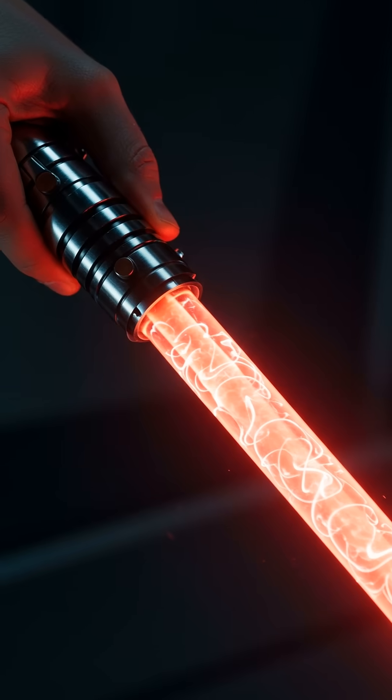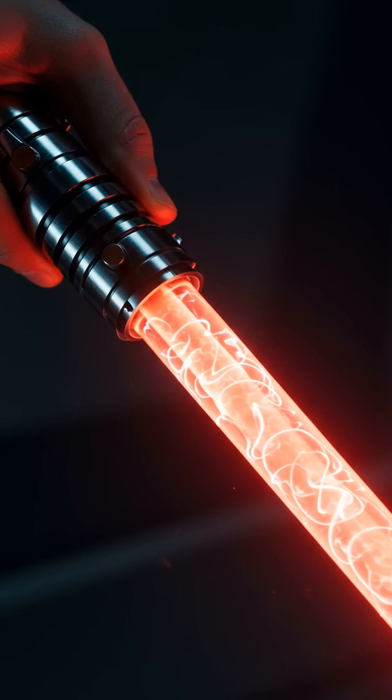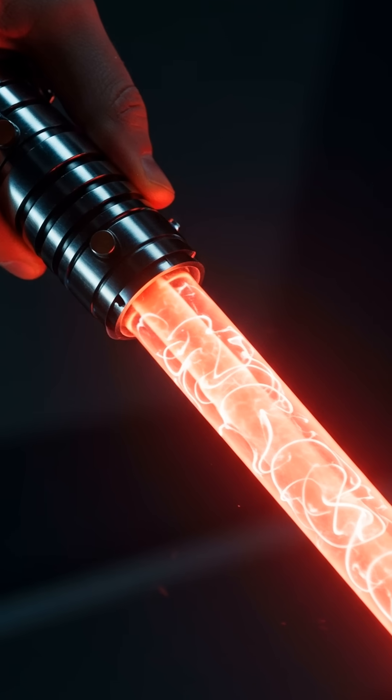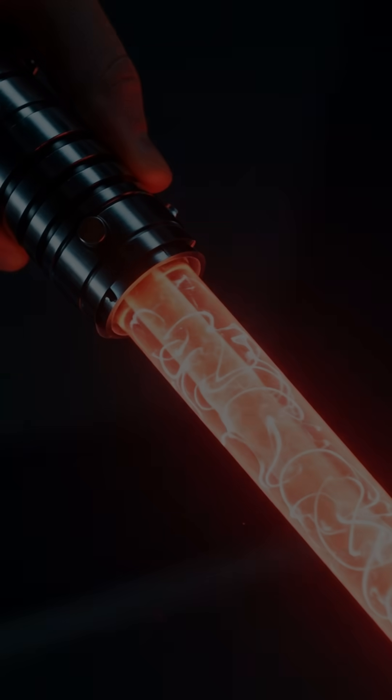The lightsaber, an iconic weapon of science fiction, ignites the imagination. But how close are we to wielding plasma blades in reality? Let's explore the physics behind this dream.